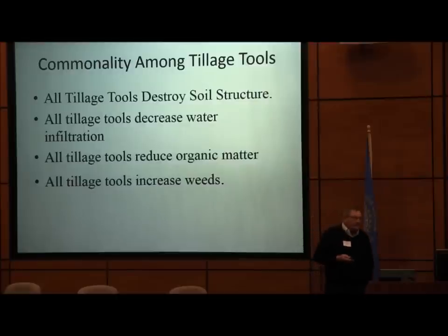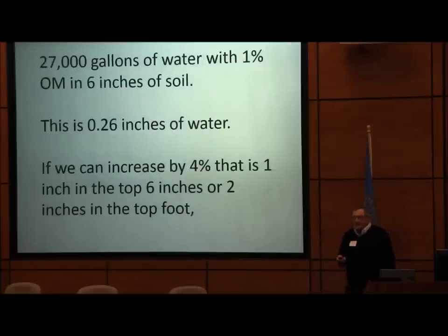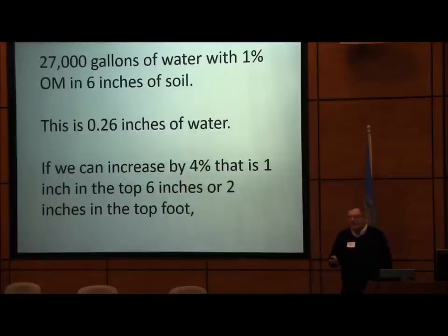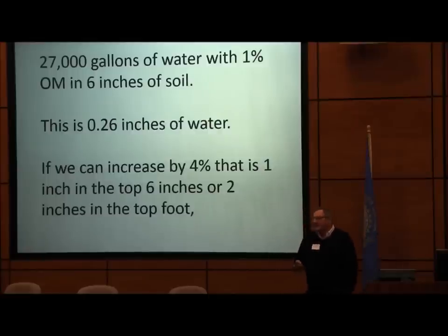All tillage tools reduce organic matter. All tillage tools increase weeds. There are 27,000 gallons of water with 1% organic matter in 6 inches of soil — that's a quarter of an inch. If we can increase organic matter by 4%, that is 1 inch in the top 6 inches and 2 inches in the top foot. Go find a place that hasn't been tilled and see how much organic matter is there. We've taken the organic matter out, and now instead of going back and putting it back, our response is to install drain tile to get rid of the water.